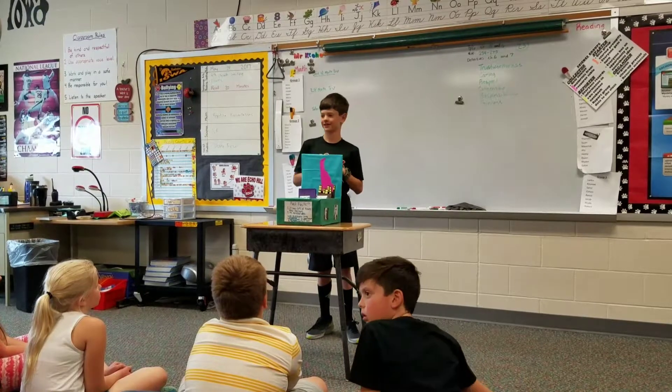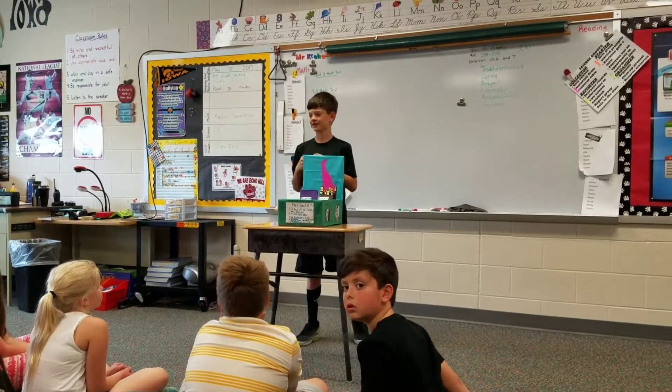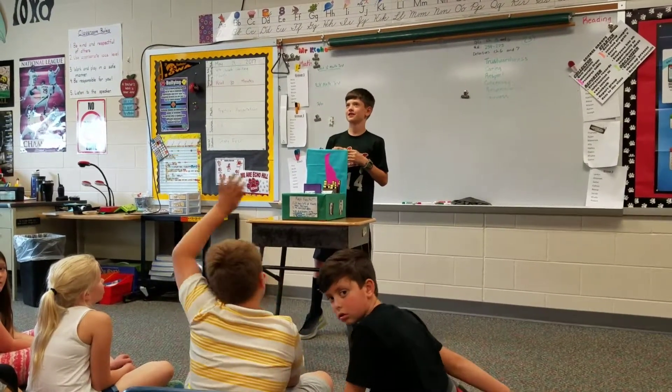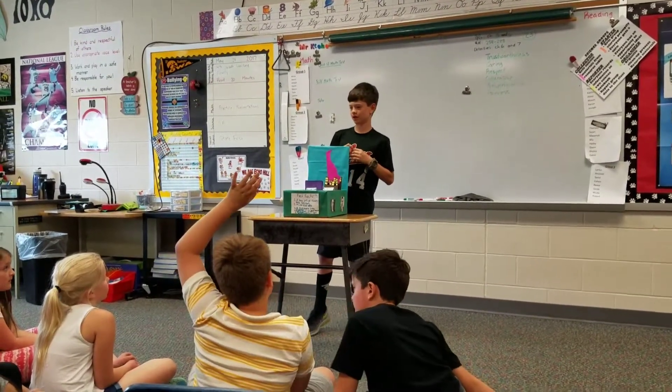Thank you. Do you have any questions? What's the state's bird? The state bird is the blue hen, the blue hen chicken.